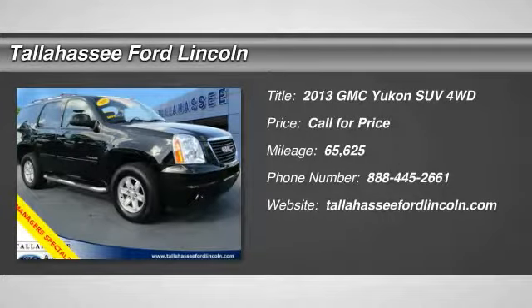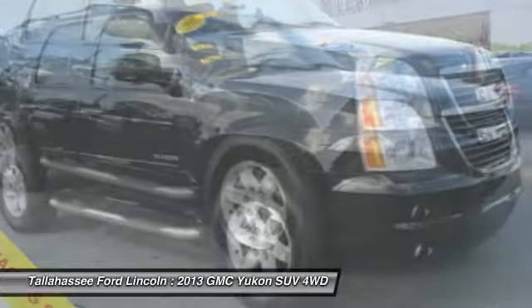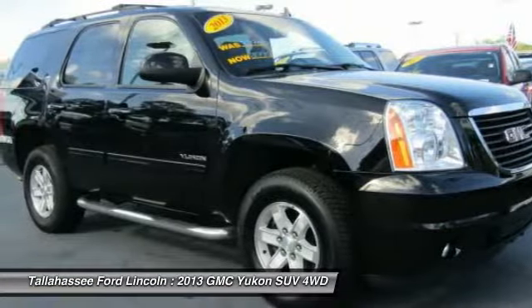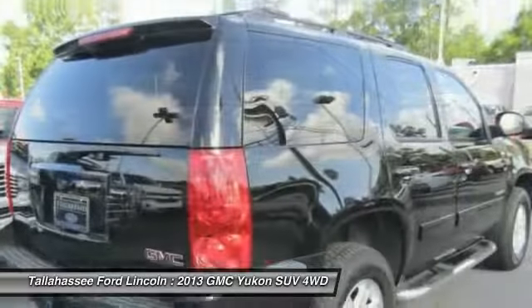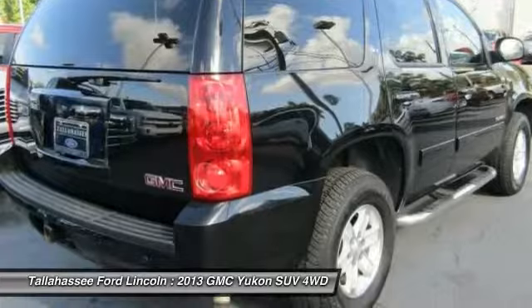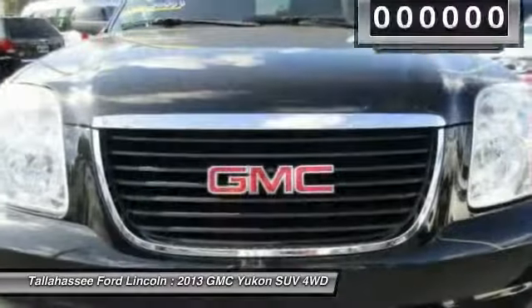You are going to love the 2013 Yukon. Peace of mind comes standard with GMC's 100,000 mile 5-year powertrain warranty and Yukon's 5-star frontal crash test rating. Boasting a Vortec 5.3 liter V8 with active fuel management and flex fuel, Yukon is agile and capable.